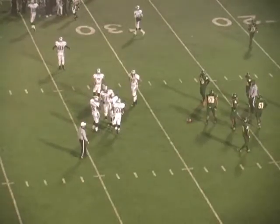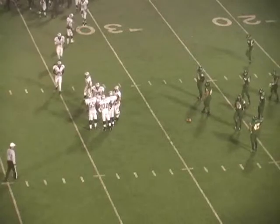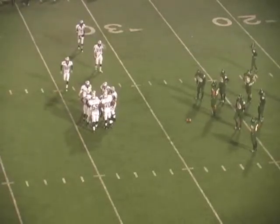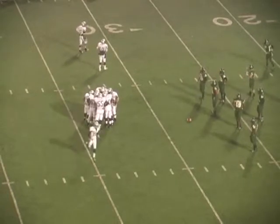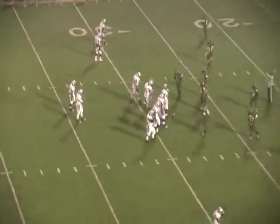Walsh was forced out of the pocket. He made a mistake there as he went to his right and tried to throw back all the way across the field. Peyton Brooks had a bead on it and the pass just really wasn't that well thrown. Had it been to the receiver, I think Brooks had an interception. I do too.